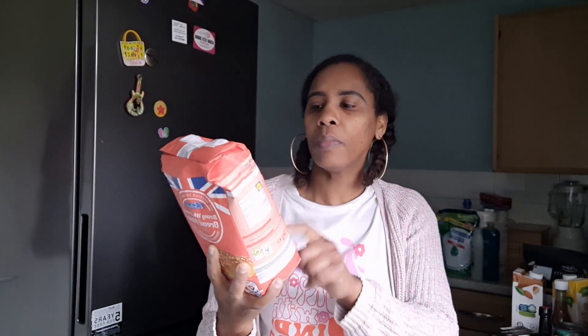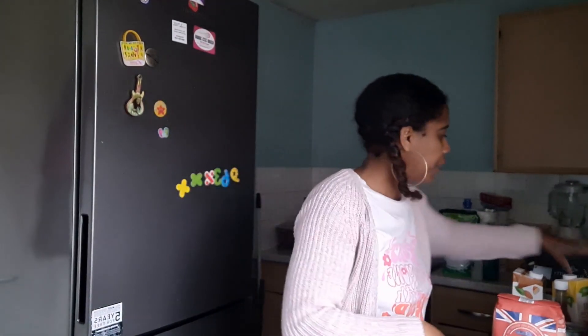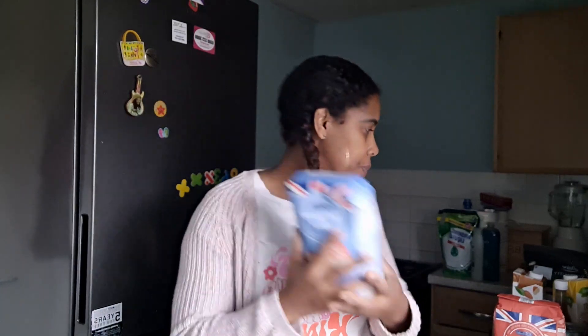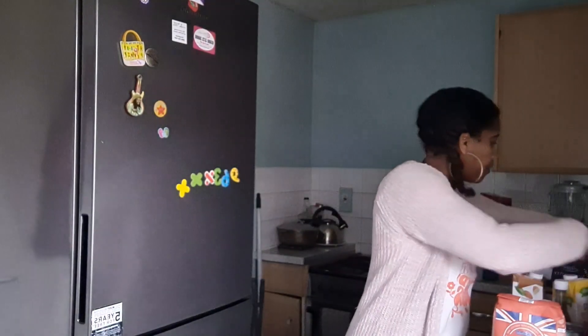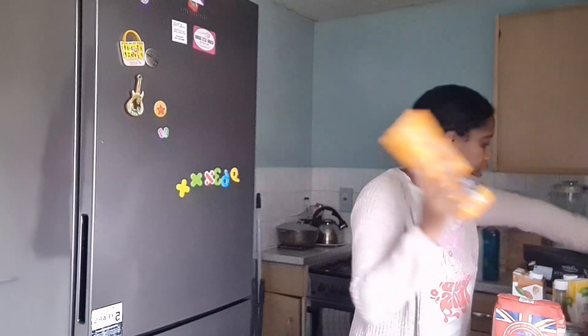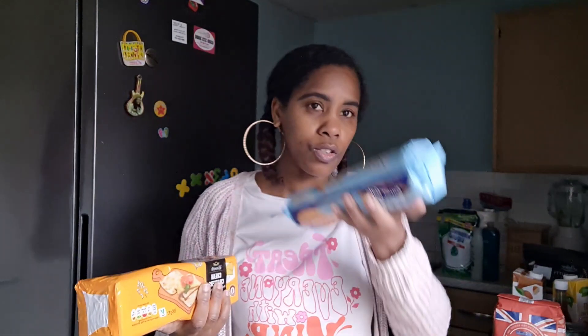I got some wholemeal bread flour which I usually use to make my wholemeal dumplings. I got some self-raising flour for making my banana bread. I also got crackers and some rich tea biscuits.